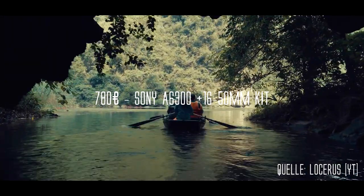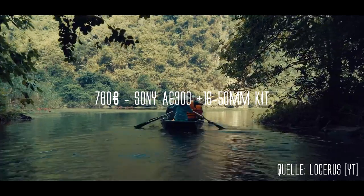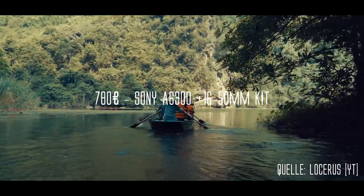Von einem hohen Preis bis zum niedrigen Preis aufgelistet, die sehr gute Videoqualität bringen. Platz 1 ist mit 780 Euro die Sony Alpha 6300 mit dem 16-50mm Kit-Objektiv. Diese gibt es auf Amazon neu zu kaufen.